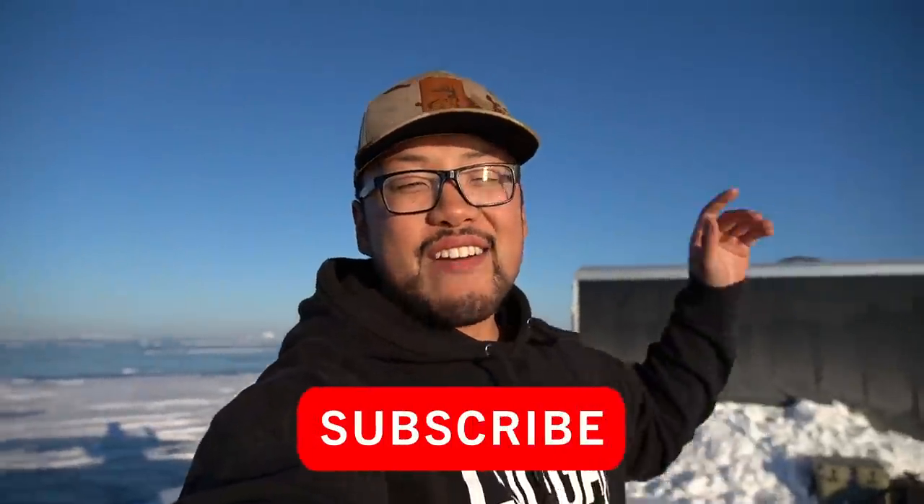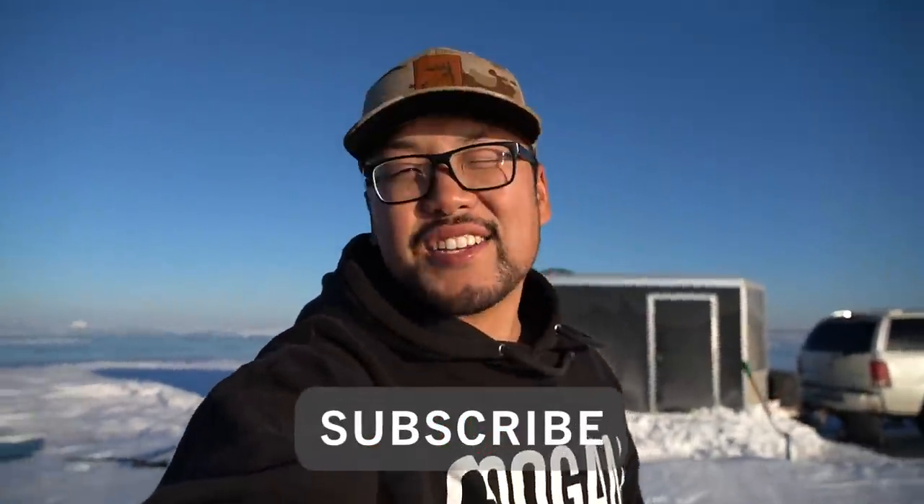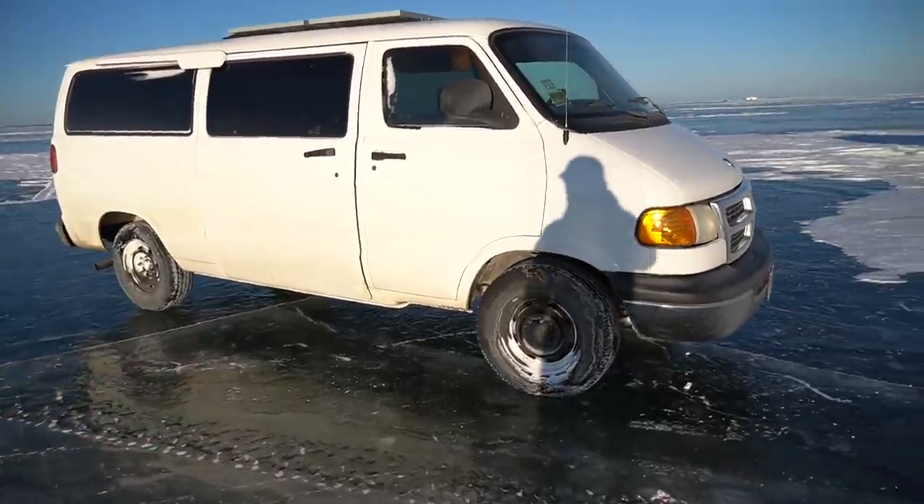What is going on everybody? Welcome back to the channel. Just thought I'd start the video kind of funny - probably not the safest thing to do, but I did it. As you can see, we got the old girl right here. Let's open it up real quick and see what she looks like in there.